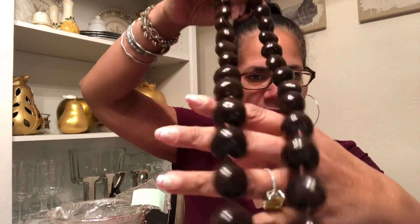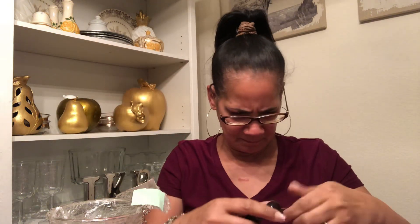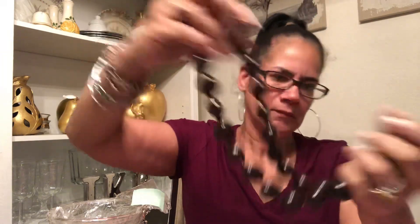Okay, more of these nuts from Hawaii. Got some of these yesterday and they're on a string. I got a bunch of these.